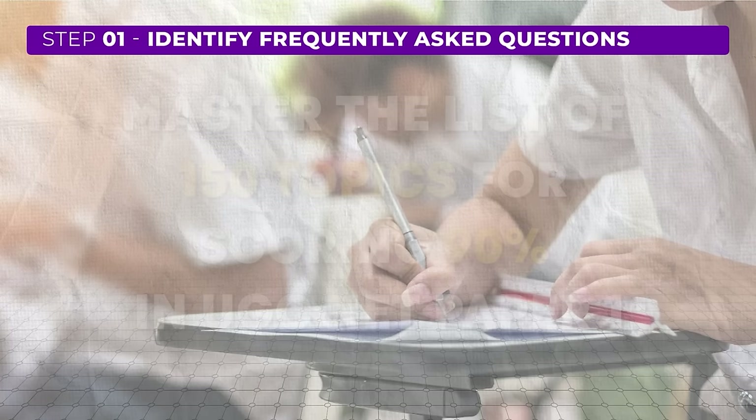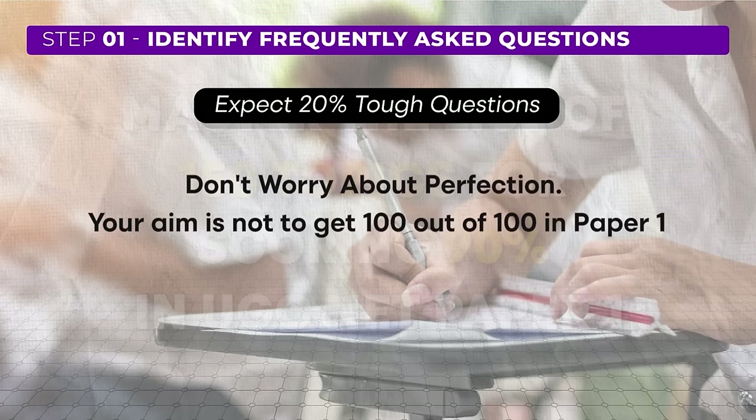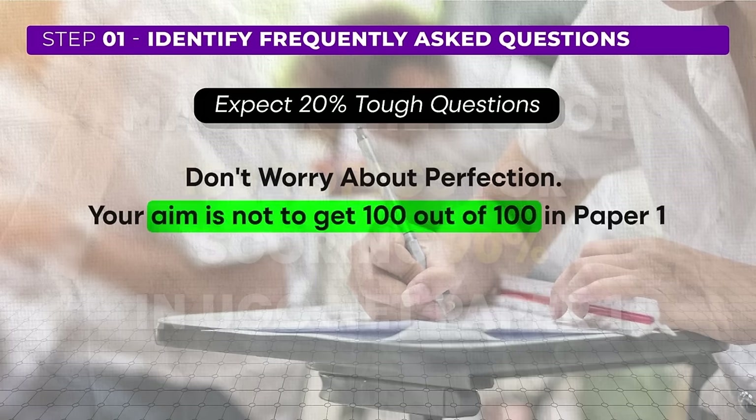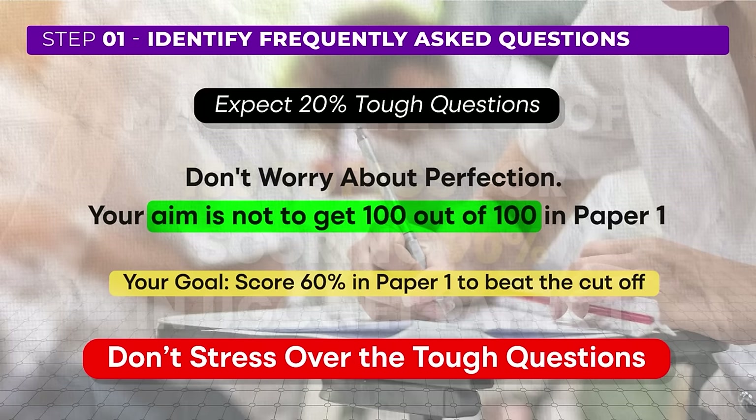As you review the PYQs, you'll find that about 20% of the questions are extremely challenging. Don't be discouraged if you can't solve these difficult questions. Remember, your goal is not to score a perfect 100 in the UGC NET exam. Your aim is to get enough correct answers to surpass the cutoff, which is usually around 60%. If you can get about 60 out of 100 questions correct you are on track. Approach questions with this mindset, focusing on what you can solve rather than stressing over the toughest ones.